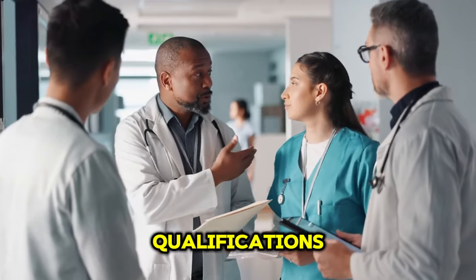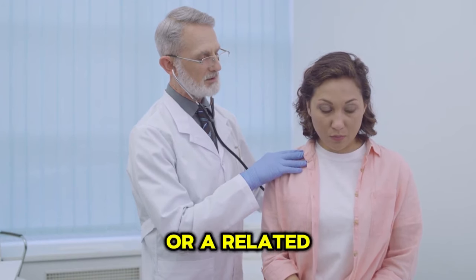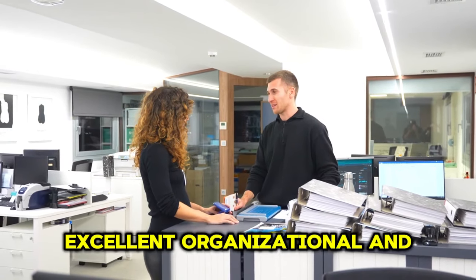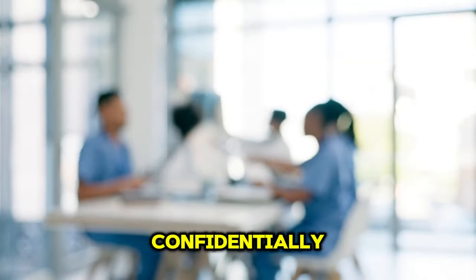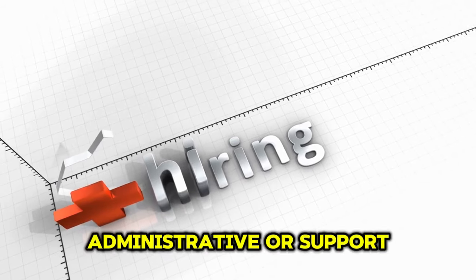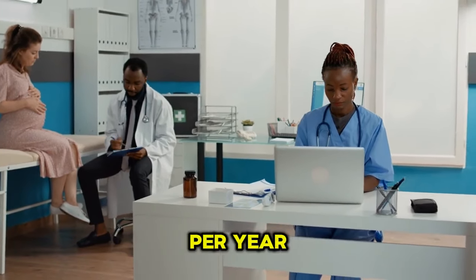Qualifications: A relevant qualification in business administration, healthcare administration or a related field is preferred. Excellent organisational and communication skills are required, along with strong computer literacy and data management skills, and the ability to work confidentially and discreetly. Experience in an administrative or support role is a plus. Personal assistants typically earn between £22,000 and £30,000 per year, depending on experience and location.